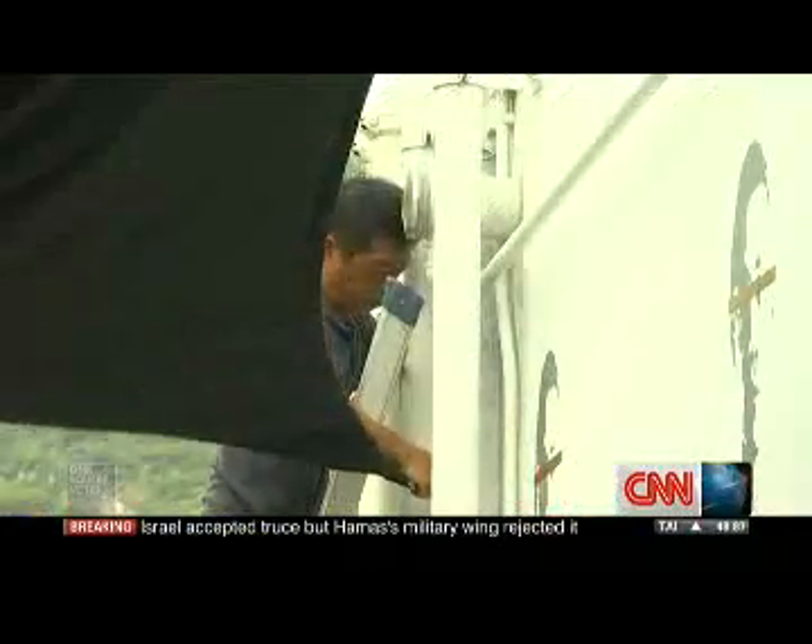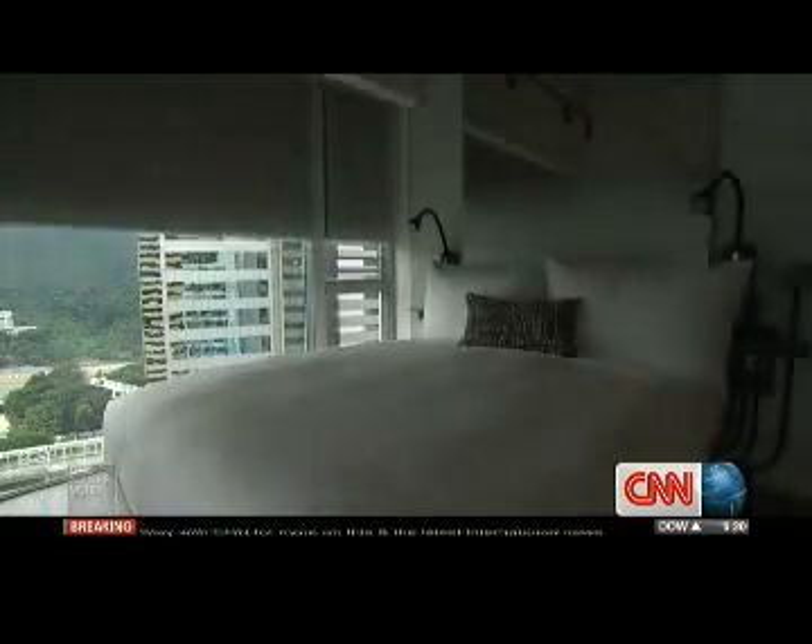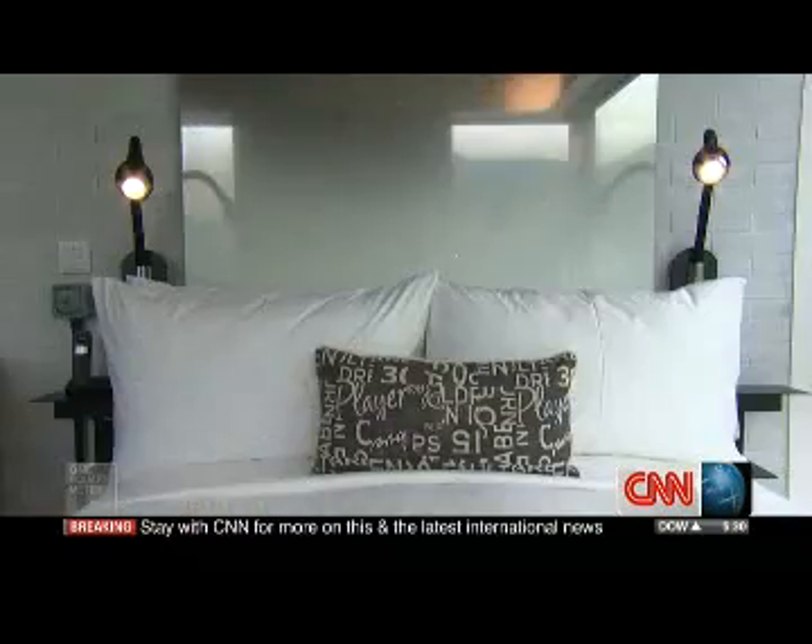As it was somewhat still a groundbreaking project for Hong Kong, quite often the authorities did not always know exactly what to do with us in terms of the areas we had to address. A lot of the time it was just creating a precedent for new buildings such as this to come.